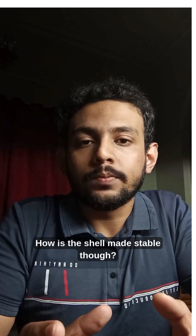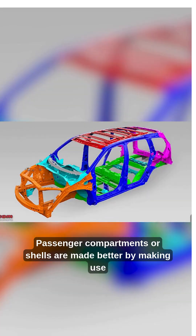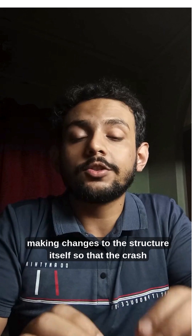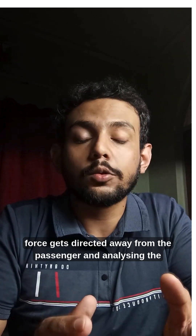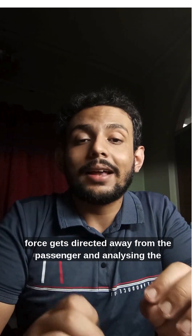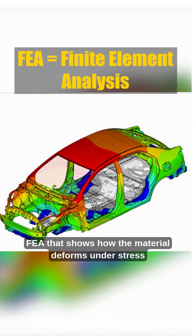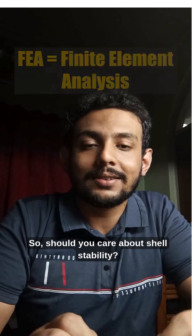How is the shell made stable? Passenger compartments are made better by using more high strength materials like advanced high strength steel, making changes to the structure so that crash force gets directed away from the passenger, and analyzing weak points by running simulations or doing FEA that shows how the material deforms under stress.